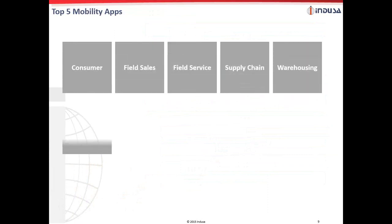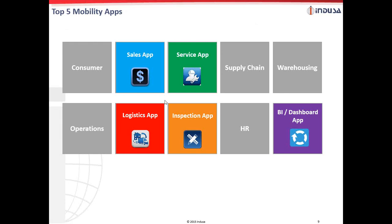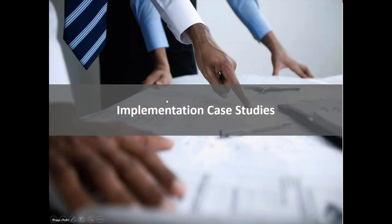Now comes the main part: the top five mobile apps. A few slides earlier, we talked about the role of mobility in the different functions of a manufacturing firm. Looking at today's needs, we have picked up five mobile apps. Let's look into the actual implementation case studies. Over the next few slides, I will cover a few business cases to help you understand how companies have gained the advantage by implementing those mobile apps.